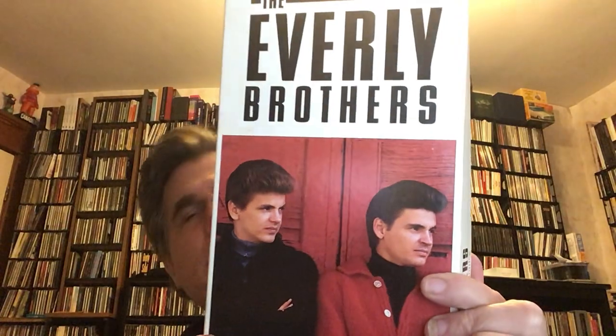Everly Brothers — boy, what a great box set. Heartaches and Harmonies, on Rhino — a four CD box set that came out in 1994, when Rhino was releasing terrific box sets. Well deserved for the Everly Brothers, Phil and Don. It's a nice overview right up to their cover of Why Worry, a Dire Straits tune, and On the Wings of a Nightingale, written by Paul McCartney. And of course, their incredible songs from the late 50s and early 60s right through.